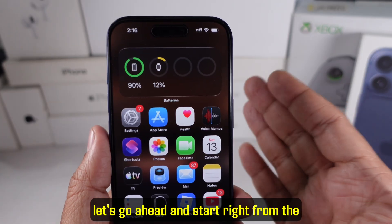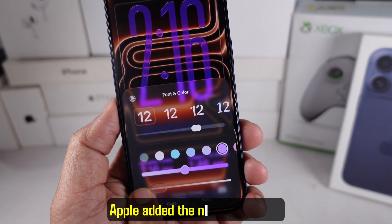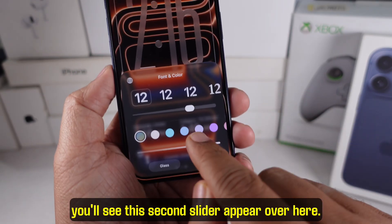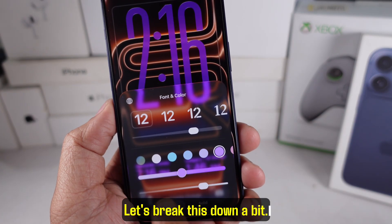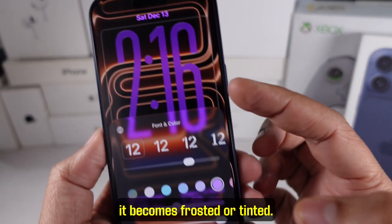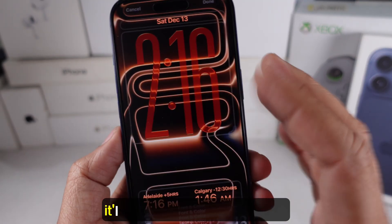Let's start right from the lock screen because the first change is something you're going to notice right away. Apple added the new liquid glass customization slider. Tap and hold your lock screen, then edit it. When you tap on the clock, you'll see a second slider appear. This slider controls the intensity of the liquid glass effect. Drag it all the way to the left and you get a full bright liquid glass shine; drag it all the way to the right and it becomes frosted or tinted. Depending on your wallpaper colors, it's going to look subtle or dramatic.